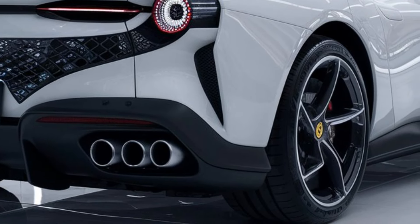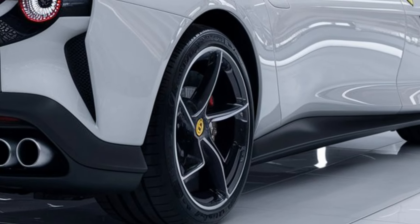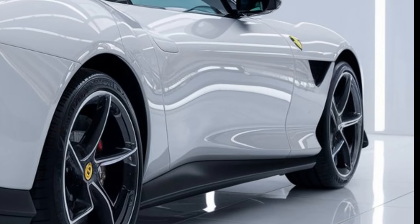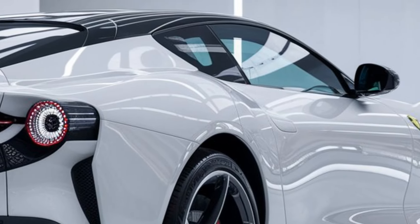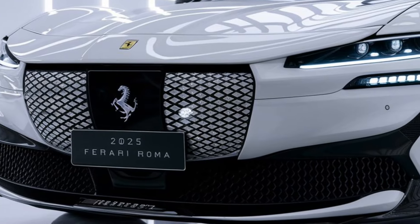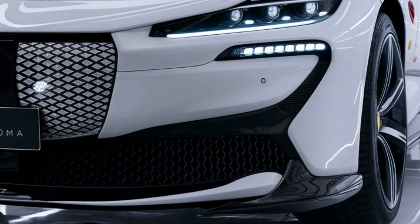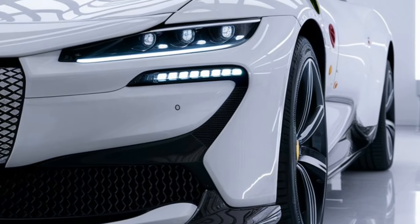The Roma includes a range of driver assistance features such as adaptive cruise control, lane departure warning, and parking sensors. Its carbon ceramic brakes provide exceptional stopping power. The Roma's lightweight construction combined with its advanced suspension system ensures a dynamic driving experience with excellent road grip.